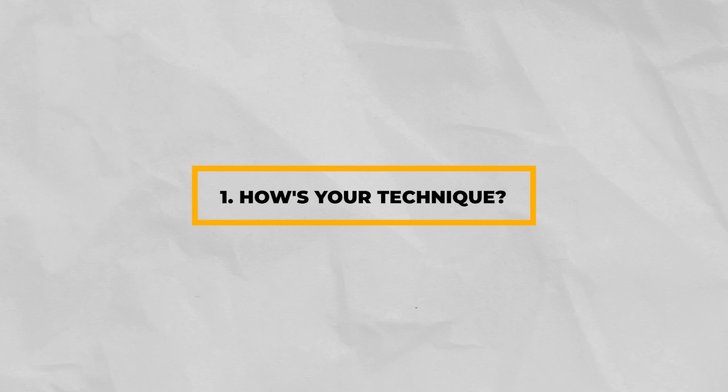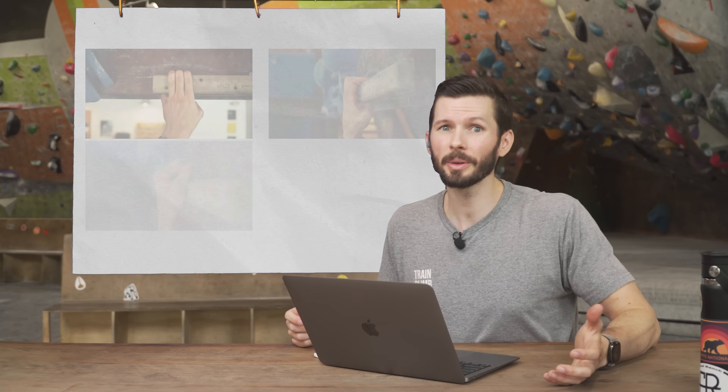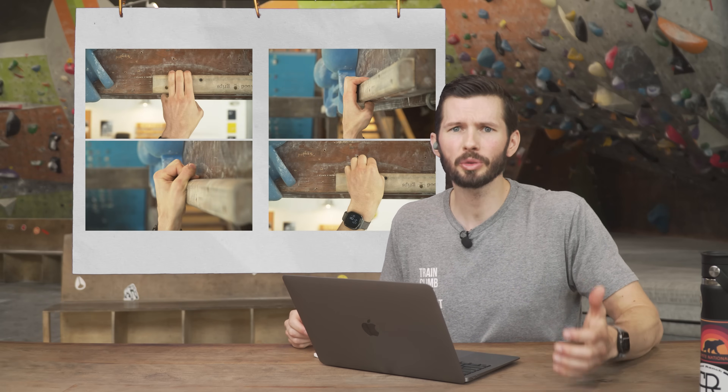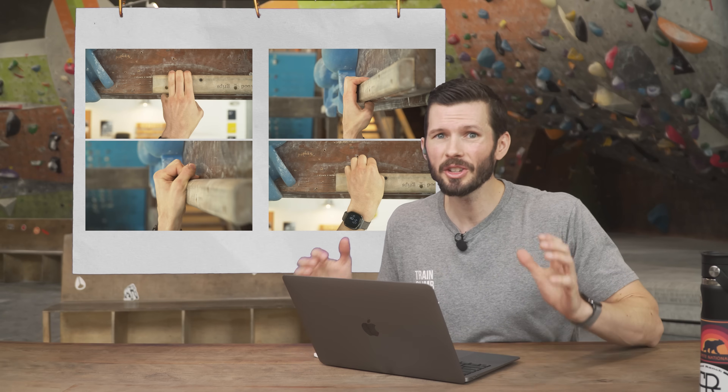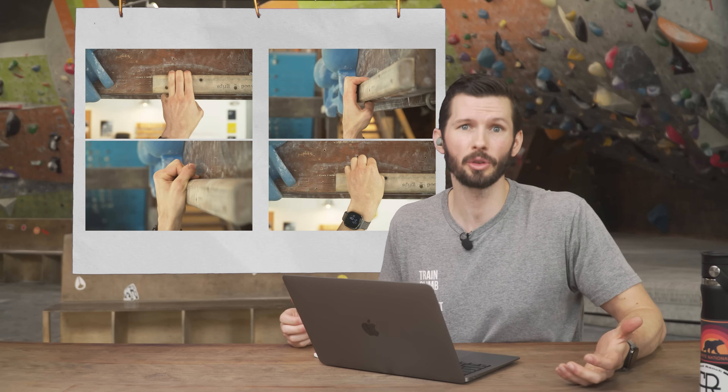Rather than go down another research rabbit hole, let's finish with the advice I would give. Number one: pay attention to your climbing technique. Are you full crimping all the time? This is a risky habit some climbers get into early on, often to make up for weaknesses in other grip positions, which could increase your risk of pulley injury. Train yourself to be strong in half crimp, draped, and open-handed positions, and don't rely on the full crimp as a crutch.